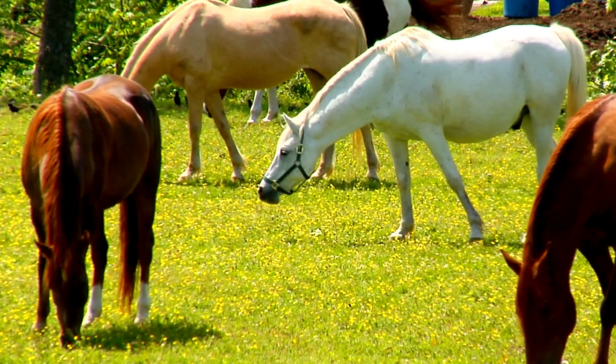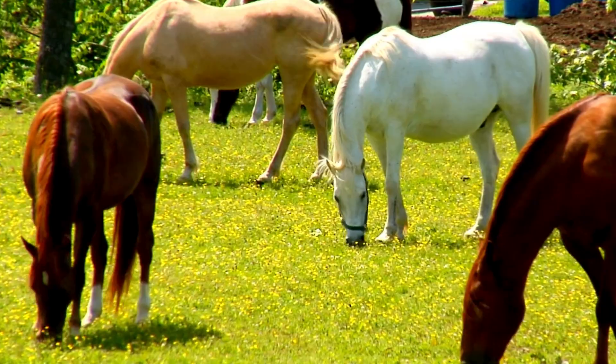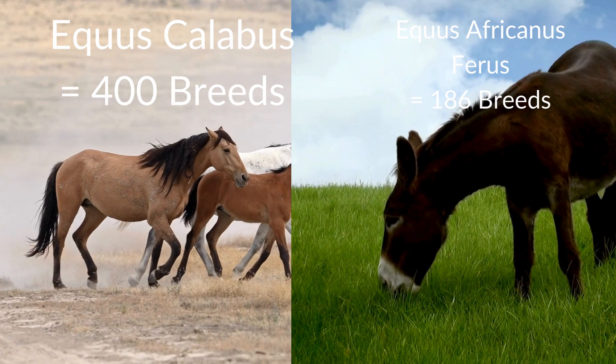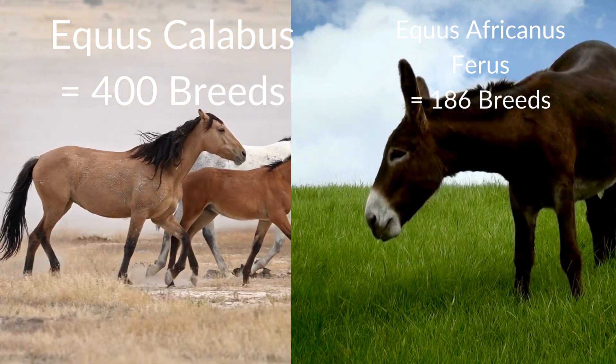In the modern era, horses are some of the most successful and common large animals on Earth. Both domestic horses and domestic donkeys can be found on every single continent on this planet, with the exception of Antarctica. The domestic horse, Equus caballus, comprises up to 400 different breeds.